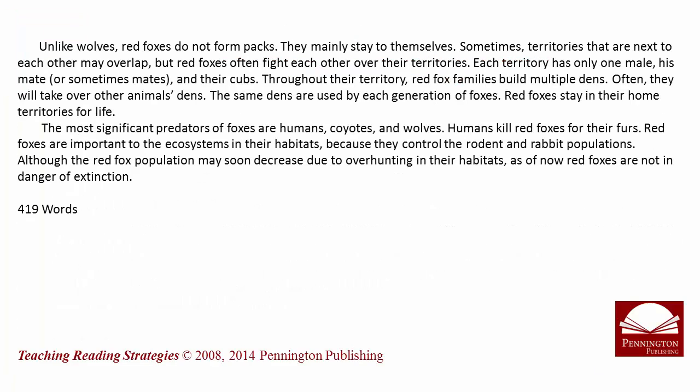Unlike wolves, red foxes do not form packs. They mainly stay to themselves. Sometimes territories that are next to each other may overlap, but red foxes often fight each other over their territories. Each territory has only one male, his mate or sometimes mates, and their cubs.